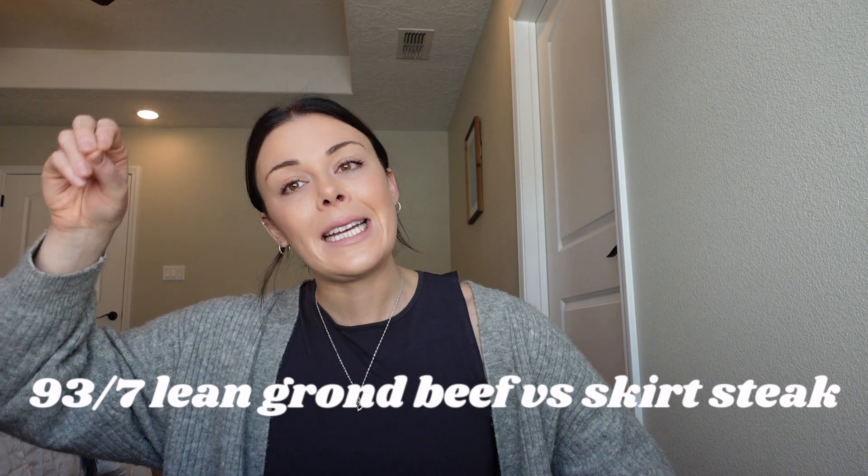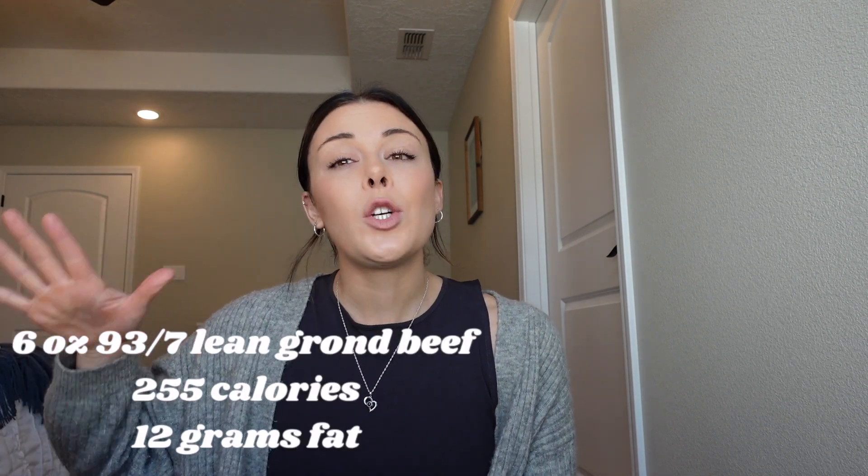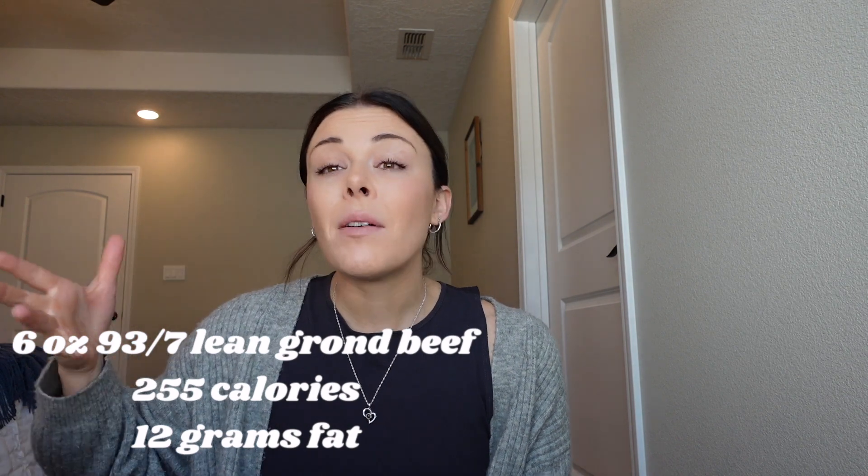Number four: 93/7 lean ground beef compared to skirt steak. Both are delicious — this isn't about foods you should or shouldn't have. Six ounces of 93/7 lean ground beef is about 255 calories with 12 grams of fat. Six ounces of skirt steak is about 374 calories and 20 grams of fat. Higher fat options are typically also higher in calories — simple as that.